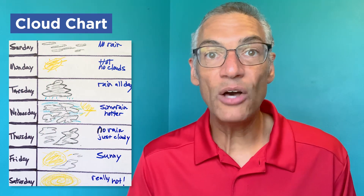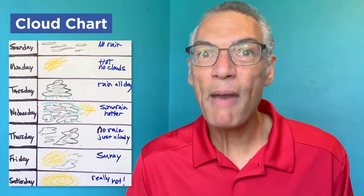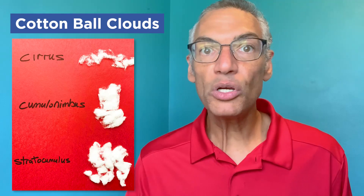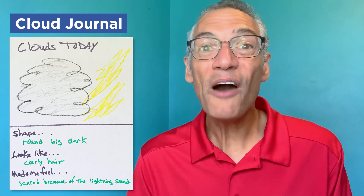Here are some additional ideas you can use to share your clouds. You can have a cloud chart — every day you draw out the clouds and you describe the weather. Is there a connection between the clouds and the weather? What is it? Do you see any patterns? You can also have cotton ball clouds where you look at your clouds and you make shapes of those clouds with cotton balls. Grownups, you can help label these. And you can have a cloud journal where every page has a drawing of the cloud you saw with specific things you're going to describe, like the shape or what they look like or how they made you feel.